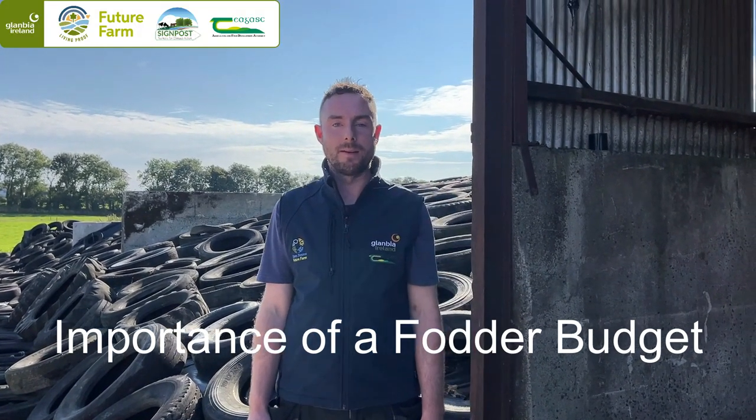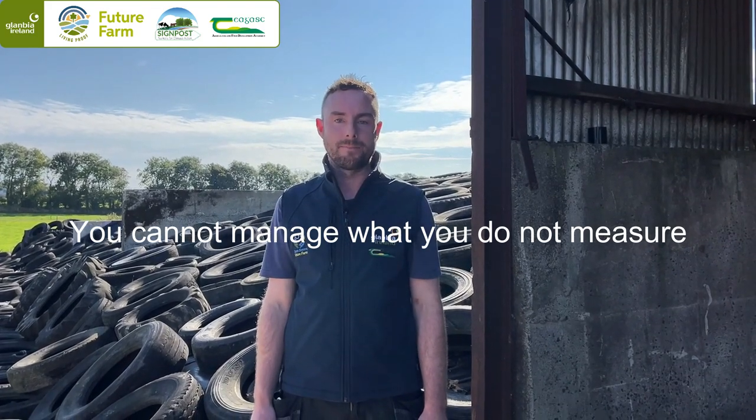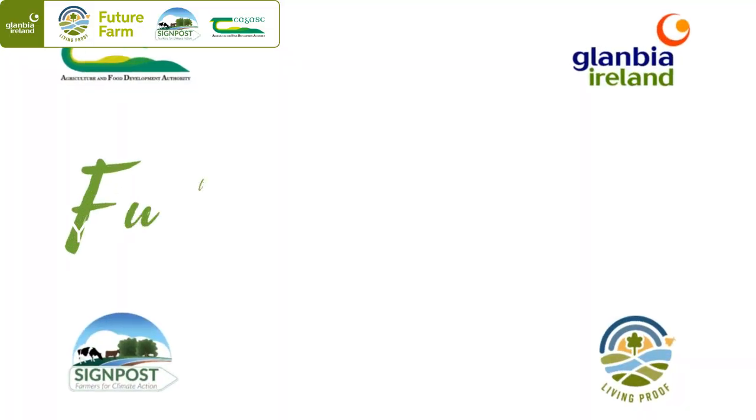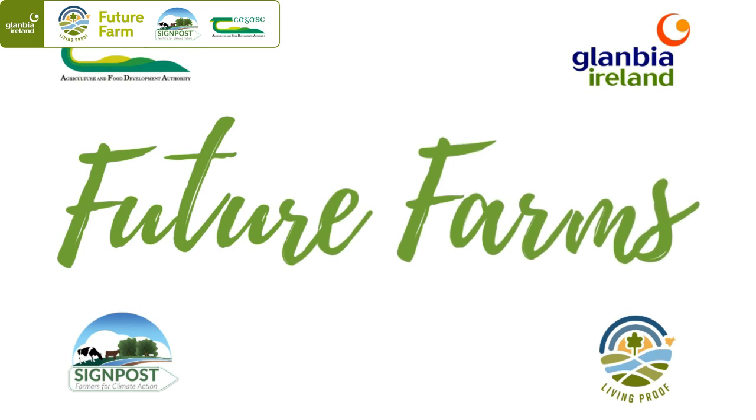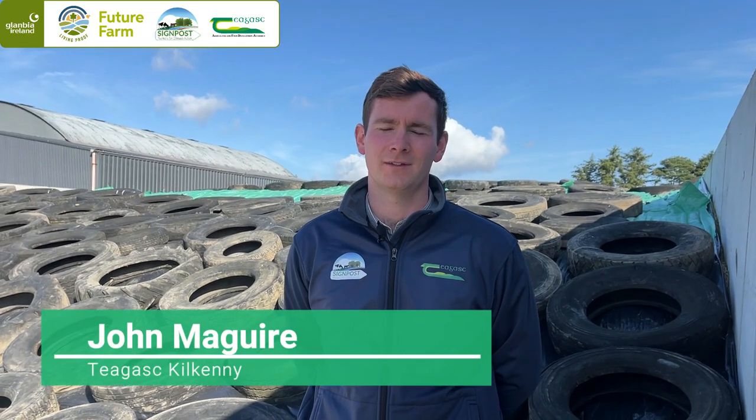It's so important for every farmer to do a fodder and a grass budget every winter — you can't manage what you don't measure. My name is John McGuire, I'm a Teagasc Dairy Advisor in the Mullinavat office in Kilkenny. We're here today on the farm of Shane and John Fitzgerald in Portlaw, County Waterford, to do a fodder budget for the farm.